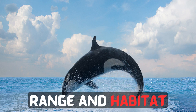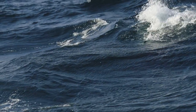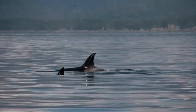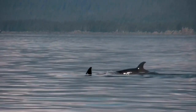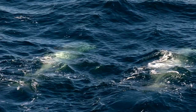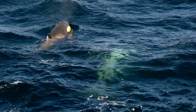Range and Habitat: Killer whales are found in every ocean across the globe, from the freezing waters of the Arctic to the warmer seas near the equator. They are highly adaptable and have been observed in a wide range of habitats, including coastal waters, open ocean, and even some freshwater areas.